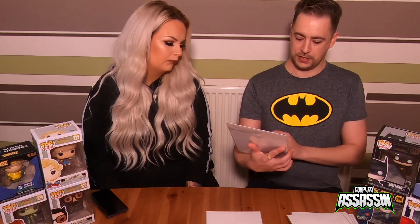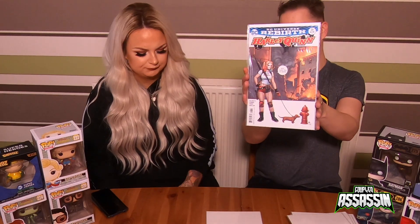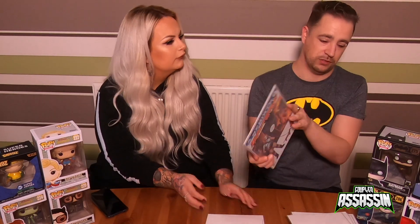The next one is another Franco variant — number 26. It's not too bad a cover to be honest; it's nice. It's another Harley Quinn, not brand new, just one for the collection.